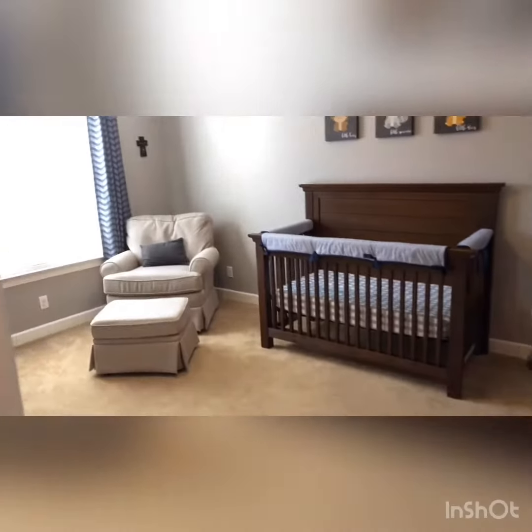I'm Monica Newbauer with Benchmark Realty — 615-568-8384.